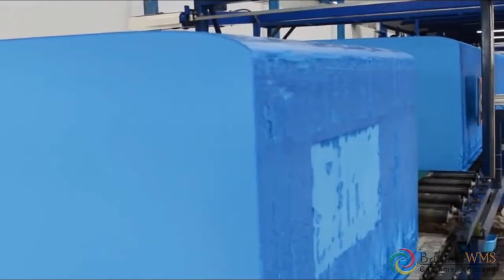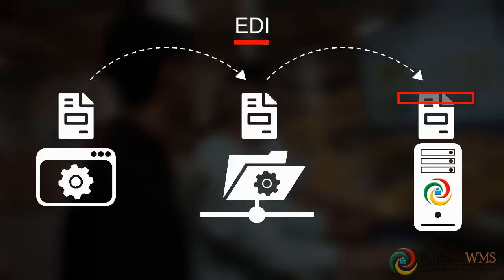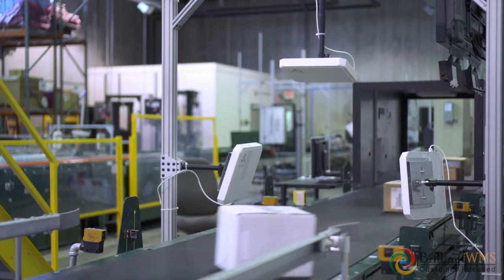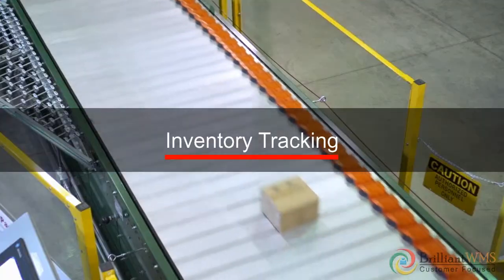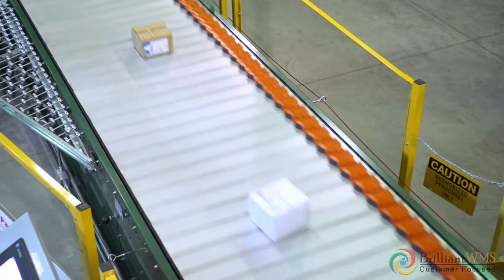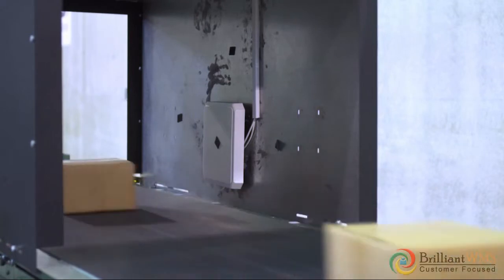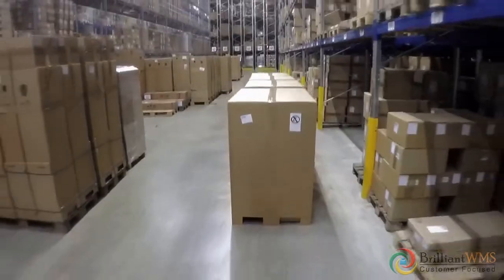Brilliant WMS has automated South Asia's largest foam manufacturer's warehouse operations through EDI and RFID-based integrations. Production was integrated with warehouse operations without any manual scanning, helping track inventory and making order fulfillment easy. Our fully integrated RFID-based warehouse management system improved receiving, picking, and ordering efficiency, making inventory tracking effortless and errorless.